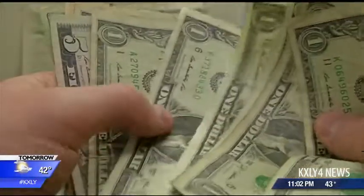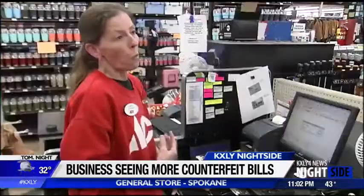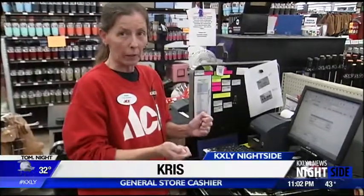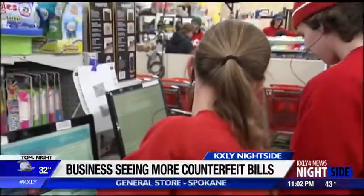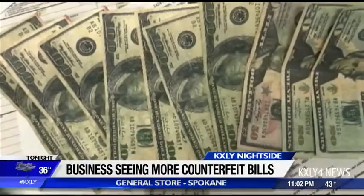You might not think twice about the cash in your wallet, but if you're paying at the general store, plan to have it inspected. For cashier Chris, it's the feel — he's so used to handling bills. Employees look for a hologram, and this holiday season has been especially bad. Usually you get counterfeit four or five times a year, not four or five times a month like we saw this month.